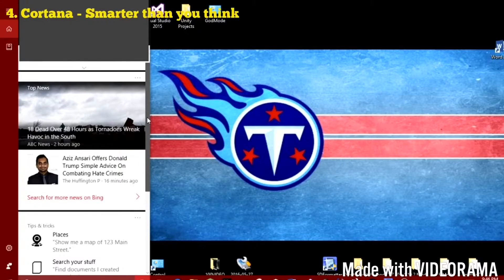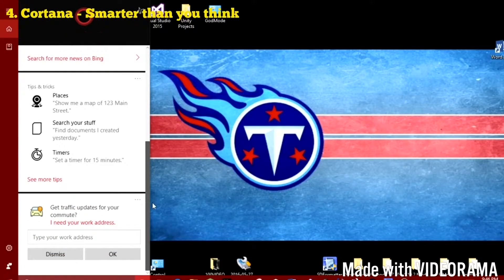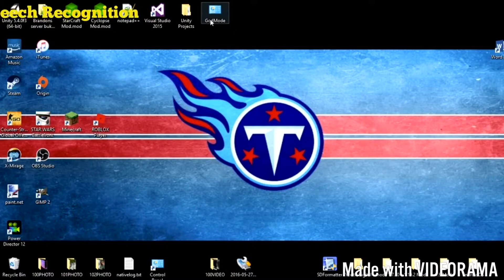Number four: Cortana can do a lot more than you might think, such as show you recent trending news, do your math, check the weather, or even tell you when to leave for an event to ensure you arrive on time.